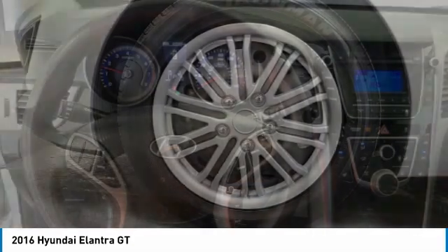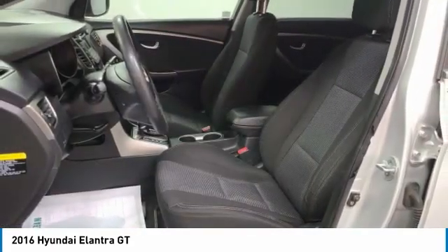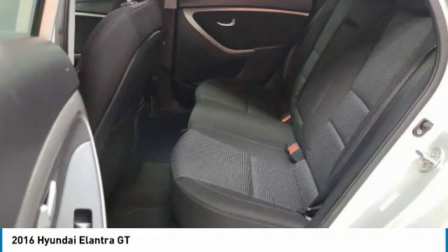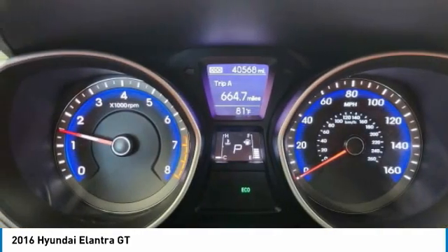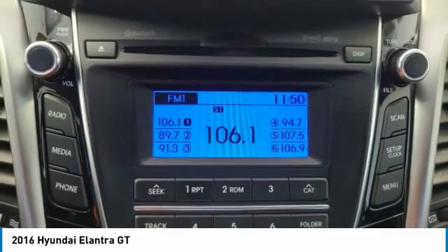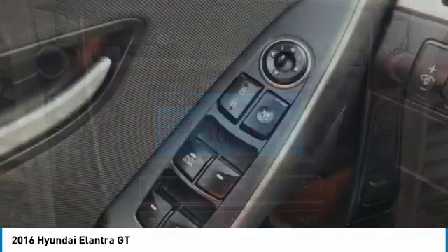Here are some of this vehicle's great options: heated mirrors, rear spoiler, brake assist, daytime running lights, driver illuminated vanity mirror, FWD, steel wheels, four wheel disc brakes, front performance tires, and rear performance tires.